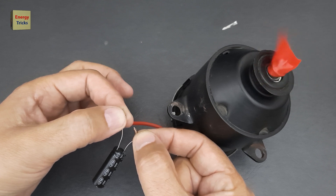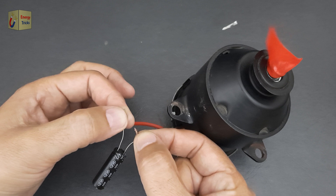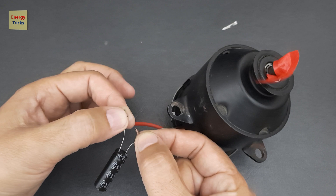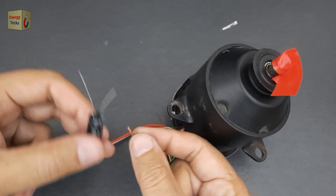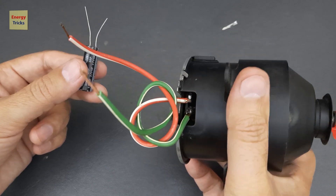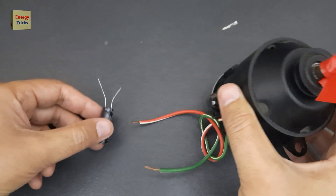Supercapacitors are revolutionizing energy storage and are often hailed as the batteries of the future. Combining high-power output, rapid charging, and long lifespan, they address many limitations of traditional batteries, making them a promising technology for various applications in the modern world. Here's why supercapacitors are poised to play a critical role in the future of energy storage.